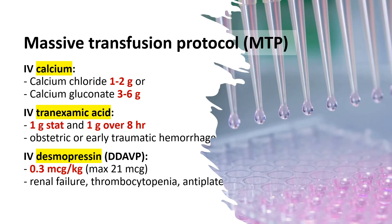The following treatments should be considered in massive transfusion protocol: 1. Calcium chloride 1 to 2 gram, or calcium gluconate 3 to 6 gram IV. 2. Tranexamic acid, 1 gram IV stat and 1 gram over 8 hours, especially in obstetric or early traumatic hemorrhage.